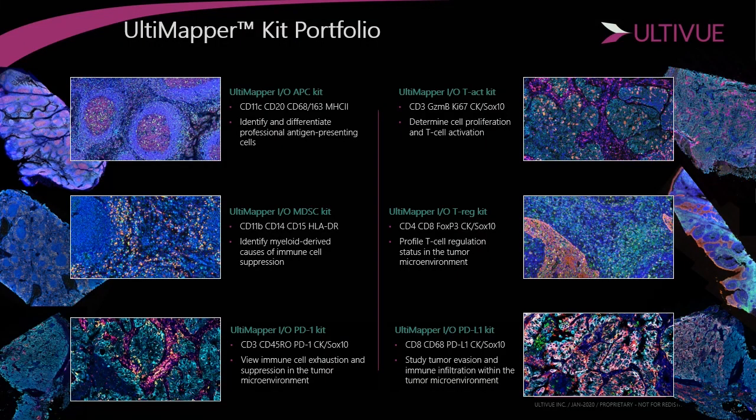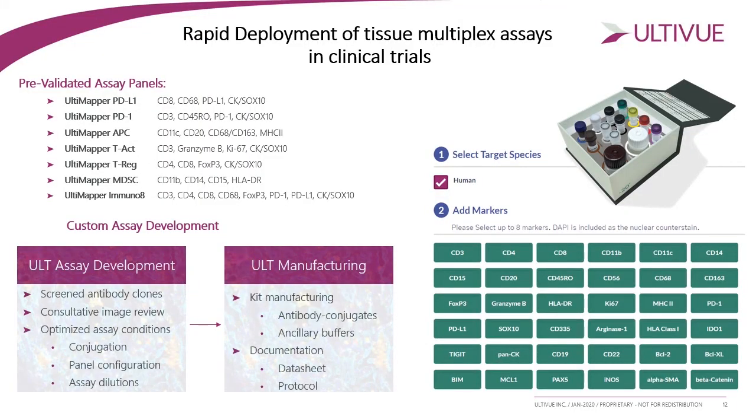These off-the-shelf kits include a TIAD kit and an APC kit to look at T-cell activation and professional antigen-presenting cells, MDSC and T-reg kits to look at immune suppression in the tumor microenvironment, and PD-1 and PD-L1 kits to study T-cell exhaustion and tumor evasion. In addition to off-the-shelf kits, you can also build custom kits containing up to eight markers — the U-VIEW offering — choosing from an existing biomarker menu or requesting development of a completely new marker in a ready-to-use kit format.